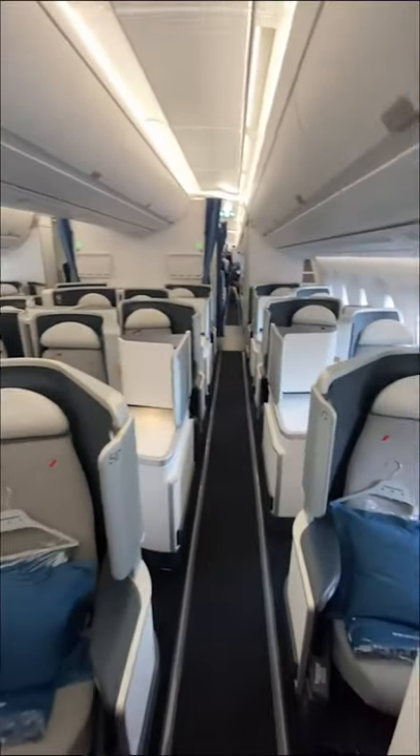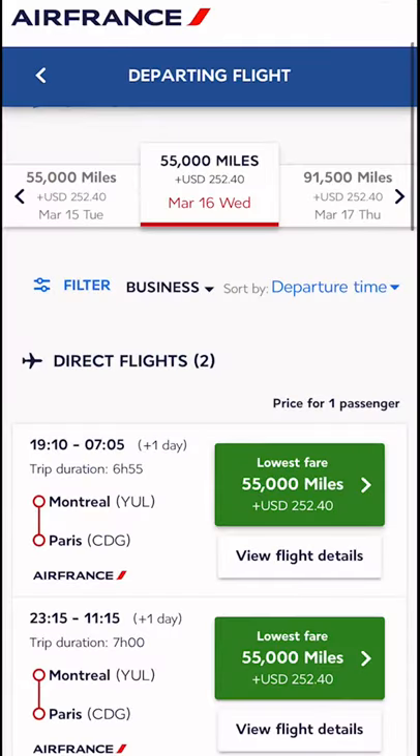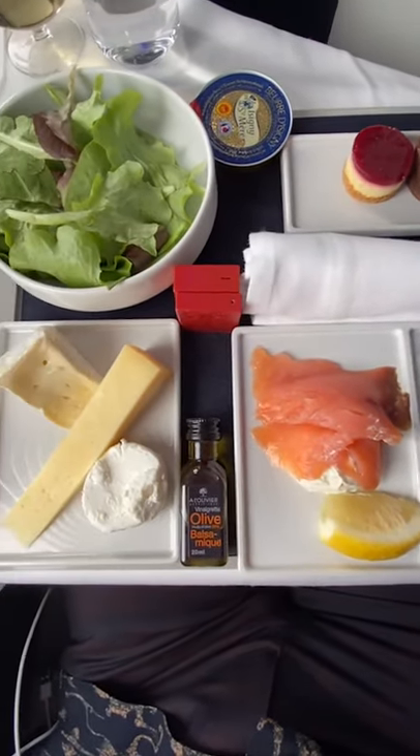You can book Air France business class from Paris to Toronto, Montreal, or Vancouver for anywhere between 53,000 and 59,000 Flying Blue miles. This is also going to cost you about $200 in taxes and fees, but the Air France product, in my view, is really good.